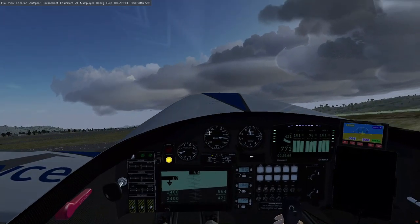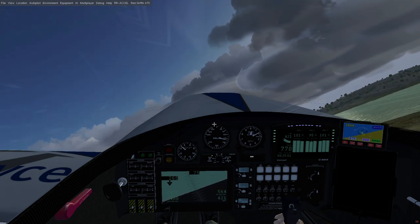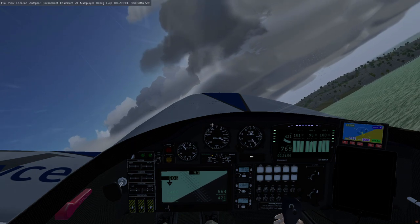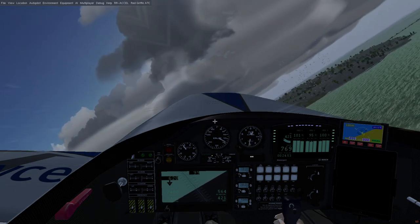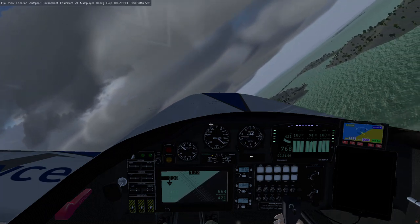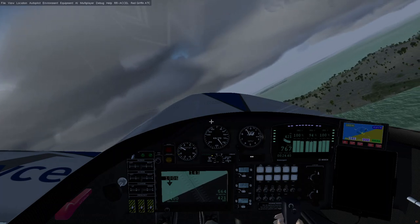We're getting up to speed now. Raise it up, pull the gear — because the gear takes a lot of drag, and this plane's battery is not really large enough to do things well. Birds! I'm going to pull up across that so it doesn't get stuck in my engine. We're off, and it's time for me to turn on the autopilot.